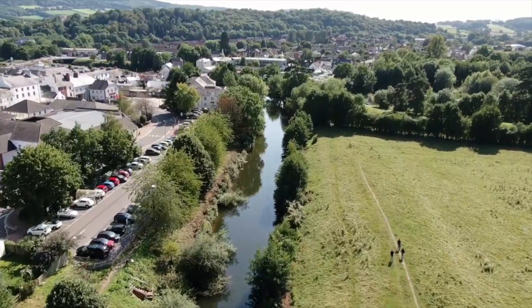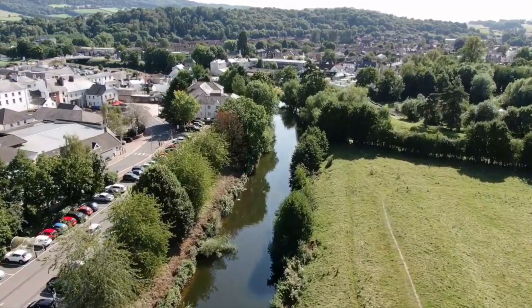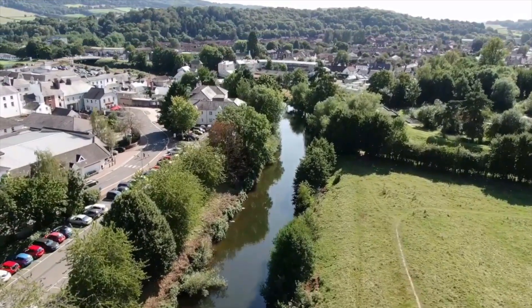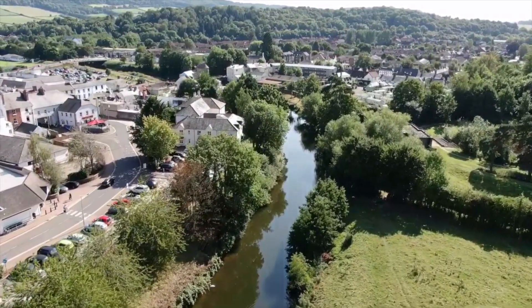These fields also have a dark past, since they were the site of a short but bloody battle in 1233, between the supporters of King Henry III and those of Richard, Earl of Pembroke, who was also known as Strongbow.